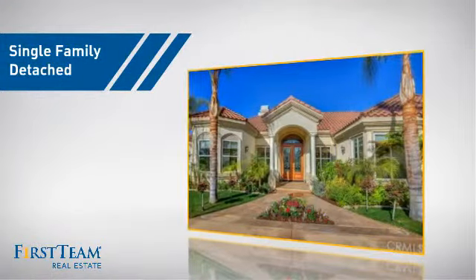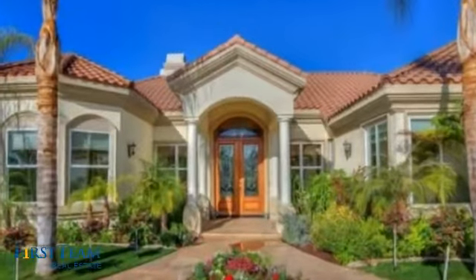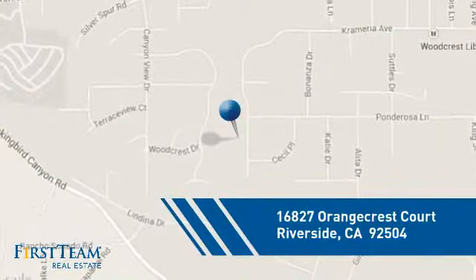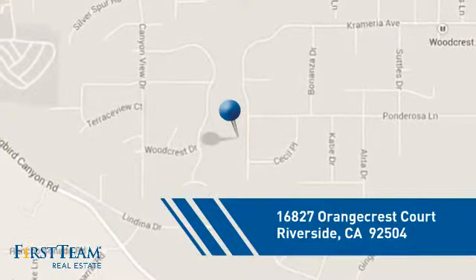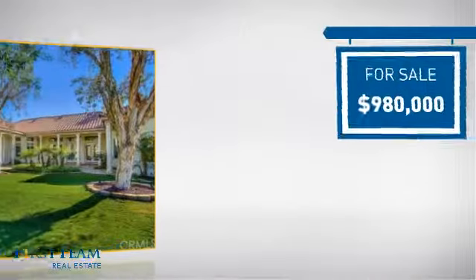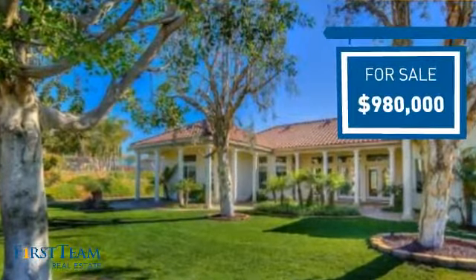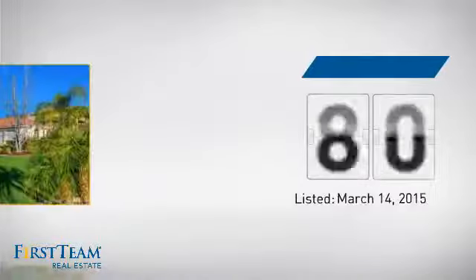This detached home is a great choice for families who want the privacy of their very own lot, and it's located in the Riverside area. Currently listed at just under $1 million, it's been on the market since March.